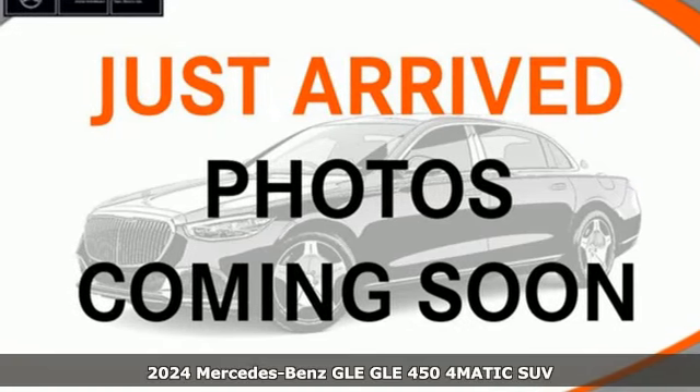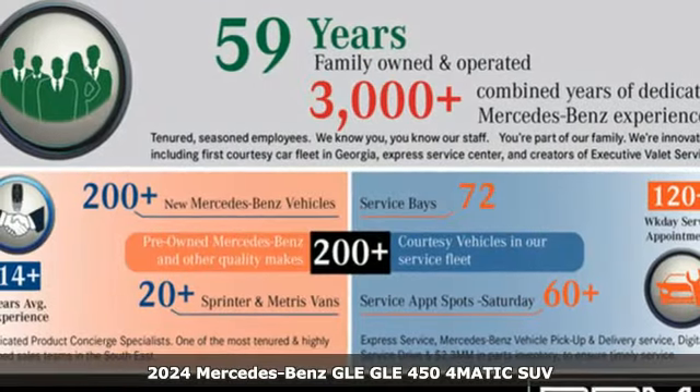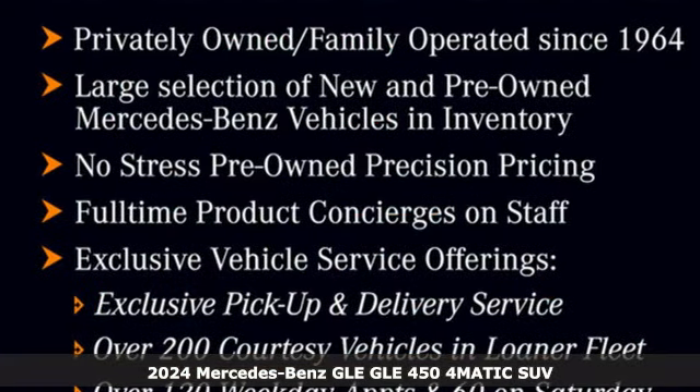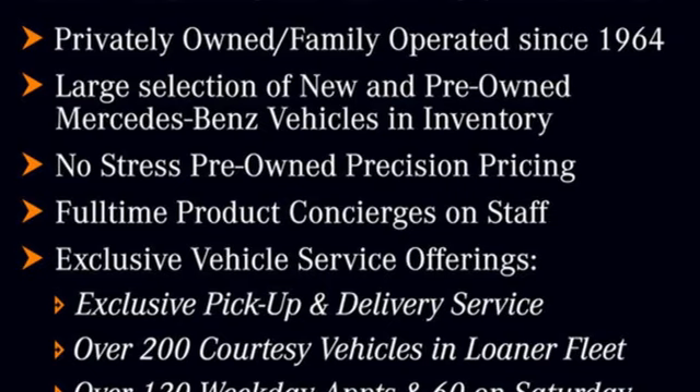Here's a new 2024 Mercedes-Benz GLE. This GLE is reassuring when the weather turns and rewarding when the road turns. It comes with all the amenities you need.